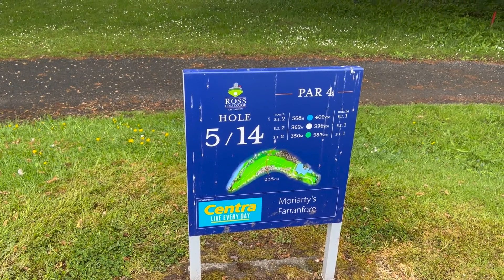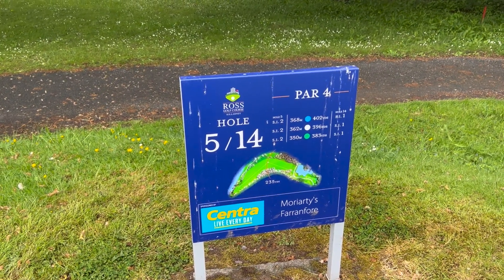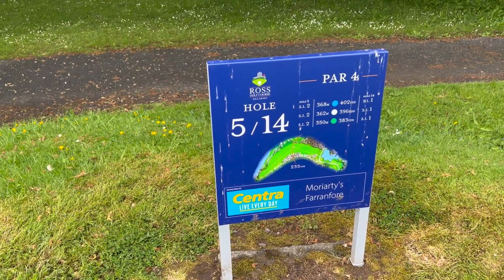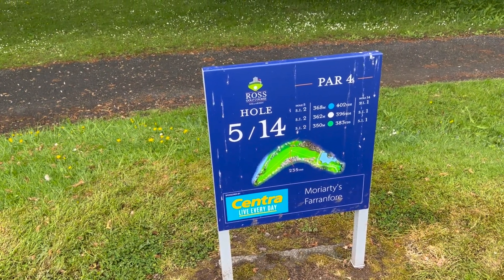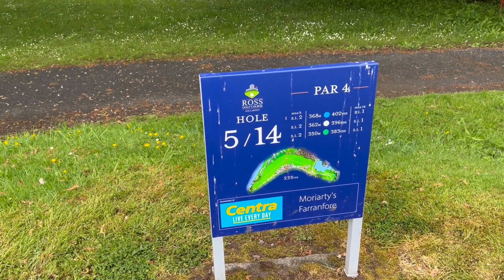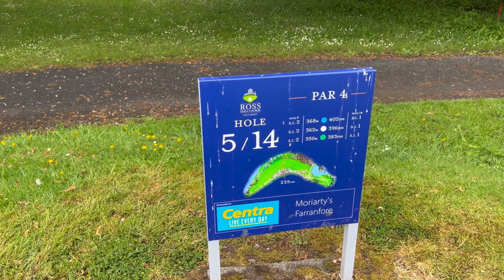Fifth hole is a par 4, 383 yards, stroke index one. You can see it's a dog leg from right to left — about 235 yards off the back marker to the landing area. I'll just ping it when I'm up there and see what we have. Looks like a tough little hole.